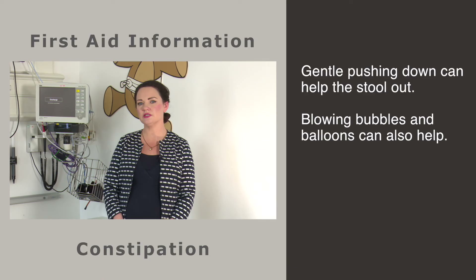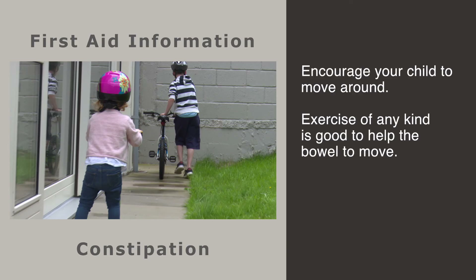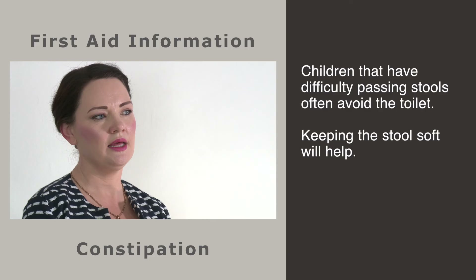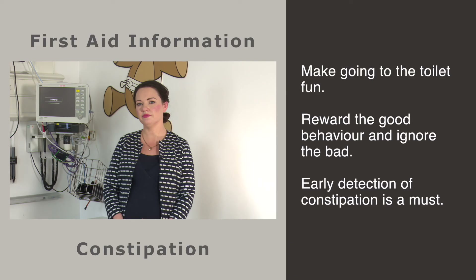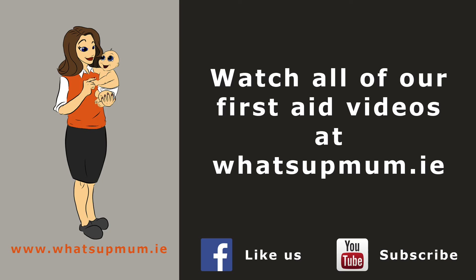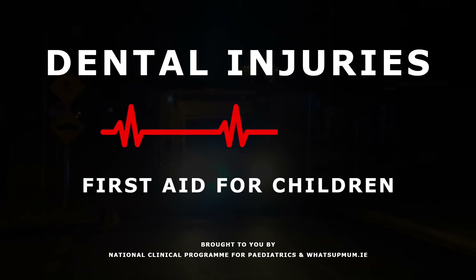Feet together with knees level with the belly button and elbows resting on the knees — gentle pushing down can help the stool out. Blowing bubbles and balloons can cause enough pressure instead of going red in the face. Encourage your child to move around, as exercise of any kind is better than sitting in front of the TV and will really help the bowels to move. Children that experience hard stools that are sore to pass will often hide in a corner and avoid the toilet — keeping the stool soft will help. Early detection of constipation is a must. Treatment takes time and effort, so talk to your GP about any concerns that you have.